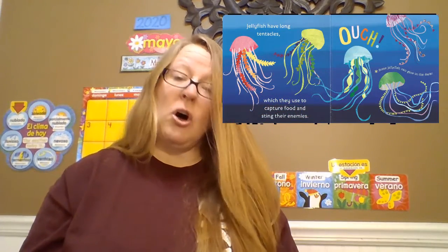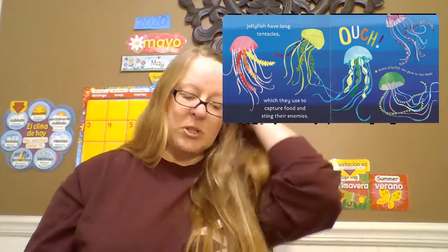Jellyfish have long tentacles which they use to capture their food and sting their enemies. Fun fact about jellyfish: some jellyfish can glow in the dark. Cool!